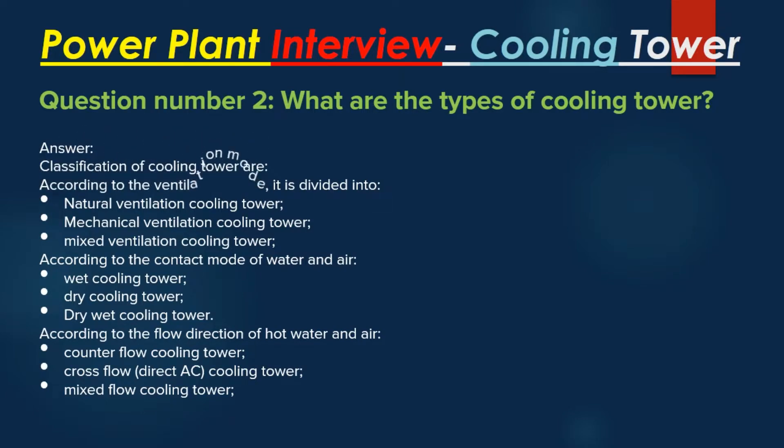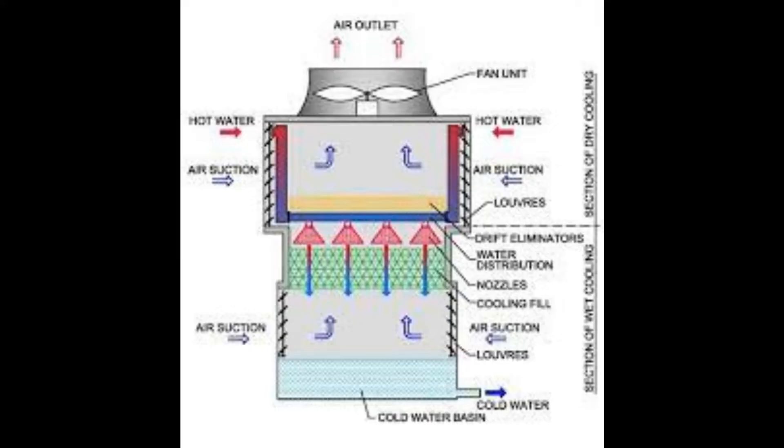According to the flow direction of hot water and air: counter flow cooling tower, cross flow direct AC cooling tower, and mixed flow cooling tower.